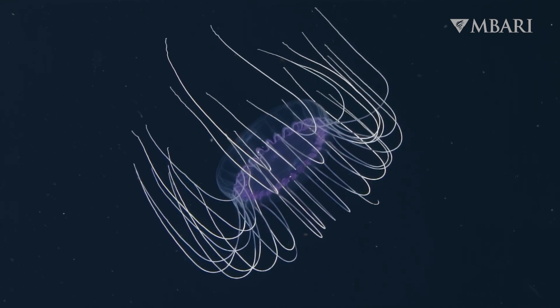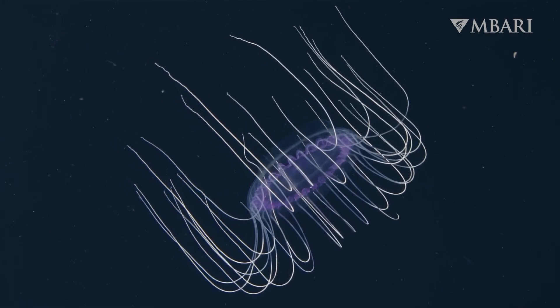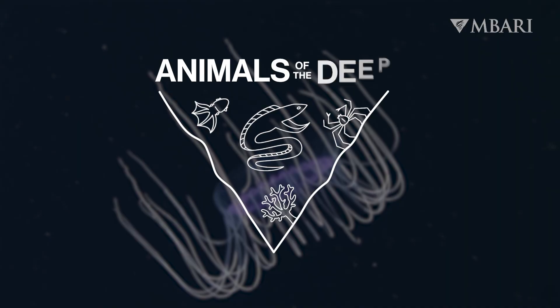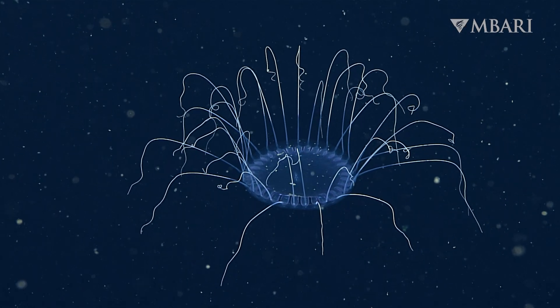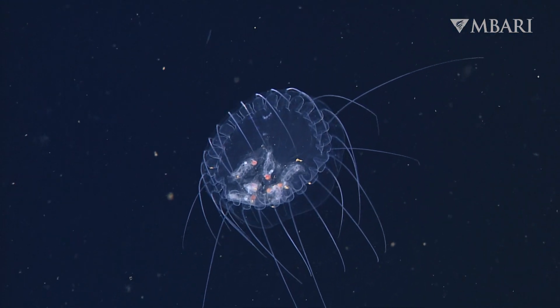Don't be fooled by the beauty and grace of this jelly. This is one of the ocean's top predators. Meet the dinner plate jelly, Solmises. This denizen of the deep has an appetite for other gelatinous animals.